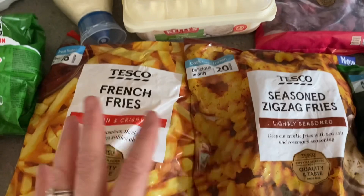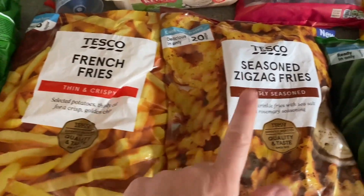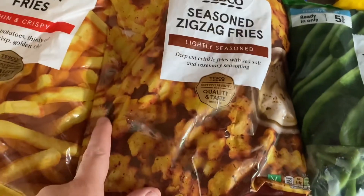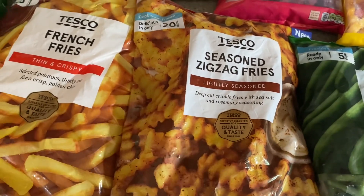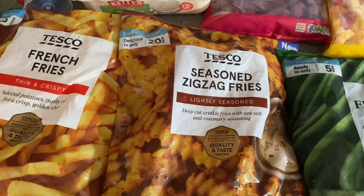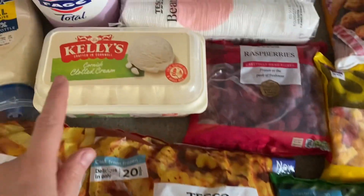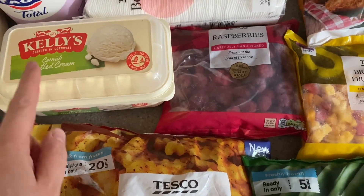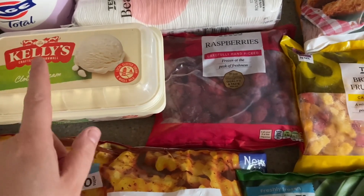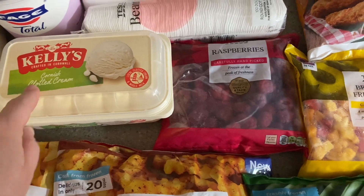I've got a few frozen bits. I've got some French fries and some of these seasoned zigzag fries which I've never seen before — I just thought they looked a bit fun, just for emergencies. My freezer is virtually empty so I needed to put something in it. I've got some ice cream just for treat puddings — we've completely run out so I picked some of that up. That's also on a club card offer at the moment.